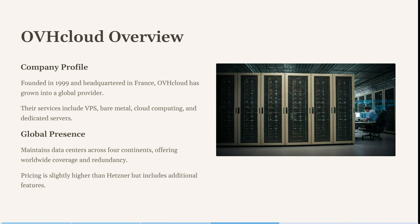Now let's have a look at OVH Cloud. It was founded in 1999, headquartered in France, and has grown into a global provider. Their services include VPN, bare metal, cloud computing, as well as dedicated servers.